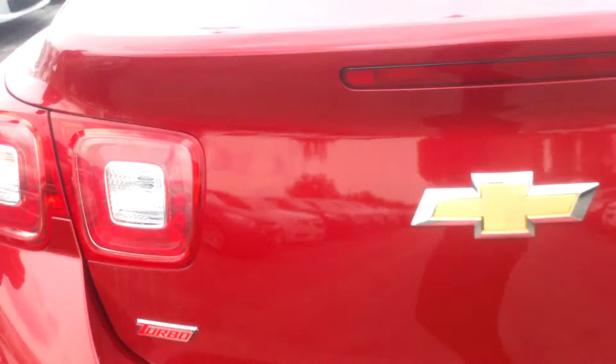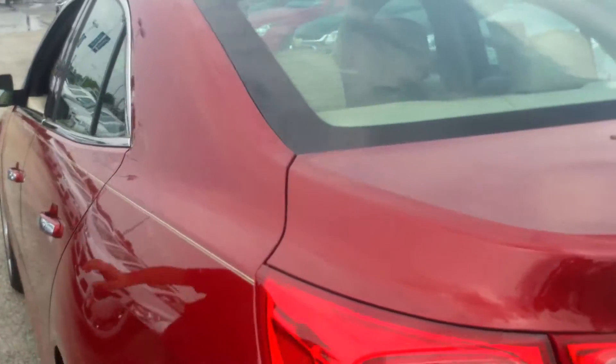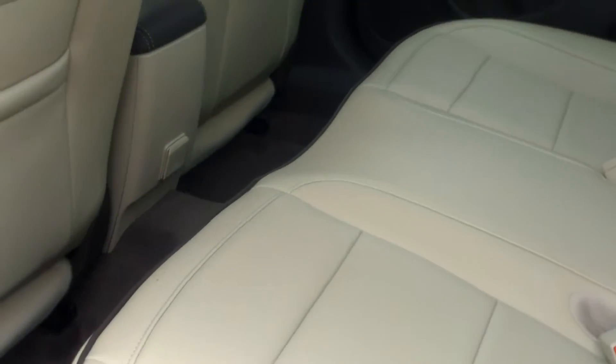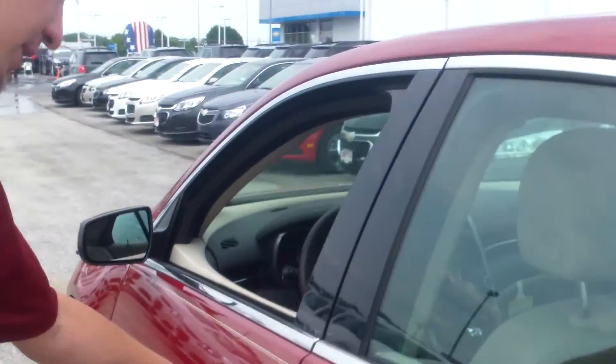You're going to have a lot of nice features on the inside of this vehicle as well. On the inside, you can see it does have the tan leather with black trimming around it. A lot of room in the back, which is very nice for other passengers.